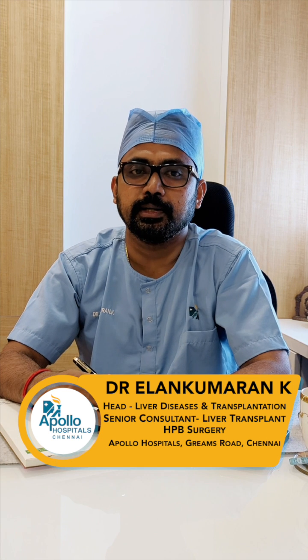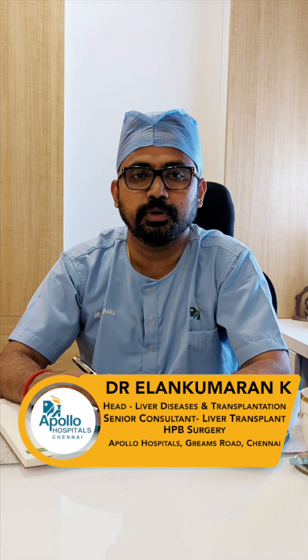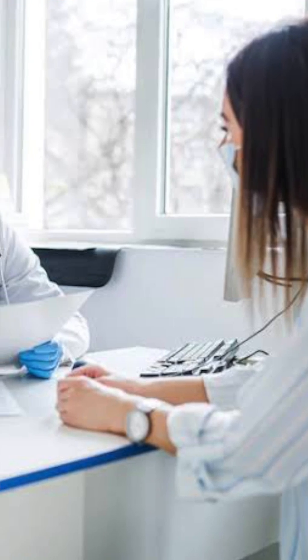If you or someone you know shows symptoms of Hepatitis A, seek medical attention immediately. Early diagnosis and supportive care can significantly improve outcomes.